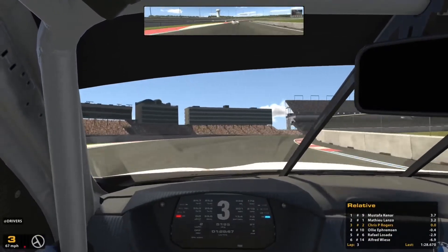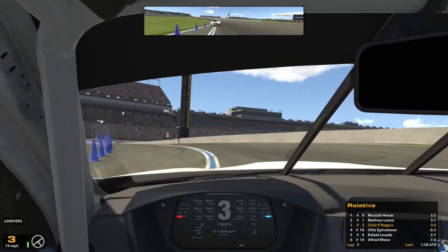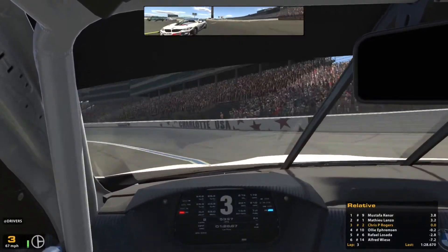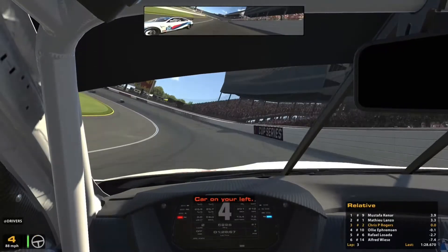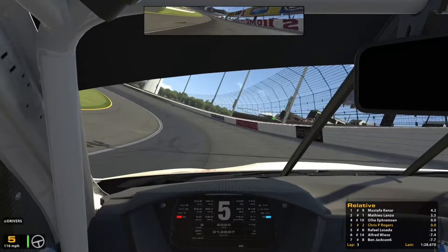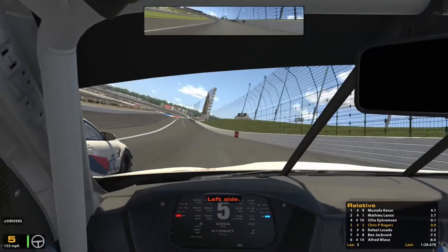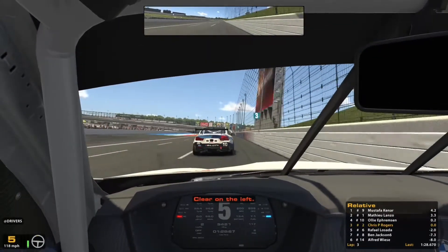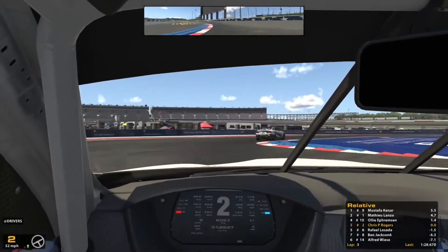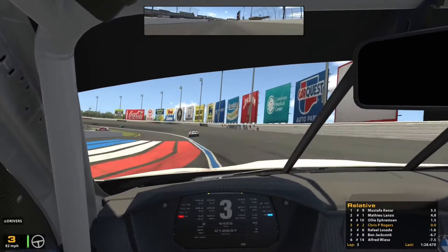As suspected, it looks like we're not going to be able to keep up with the front two. Instead we've got Ollie for company again, and we know he's a lot quicker. I'm not going to try too hard to hold him up — if he wants to get by, I'll take a wider line as we get back on the oval. He's alongside me now, so I'll give him the inside line to get up to that chicane. He came right back onto the racing line — didn't give me much room — but no harm done. He's got third place back and I need to concentrate on maintaining that gap over fifth position.